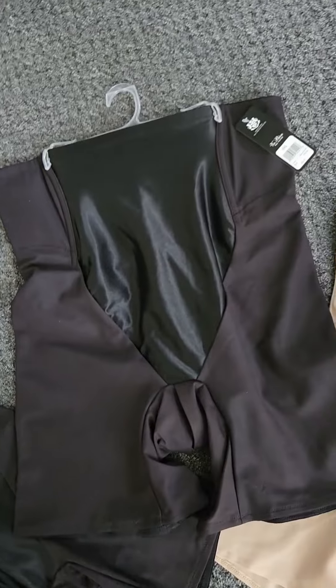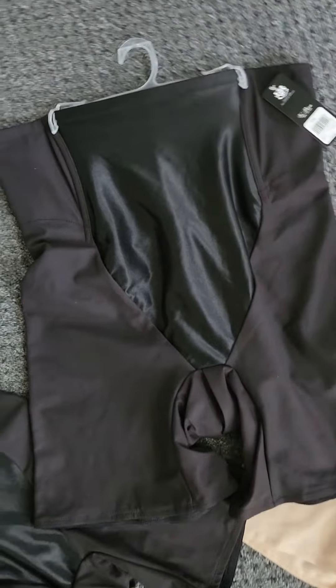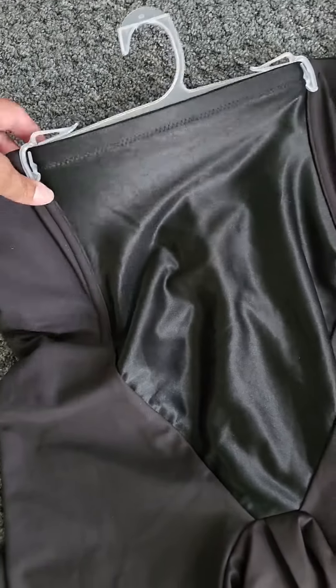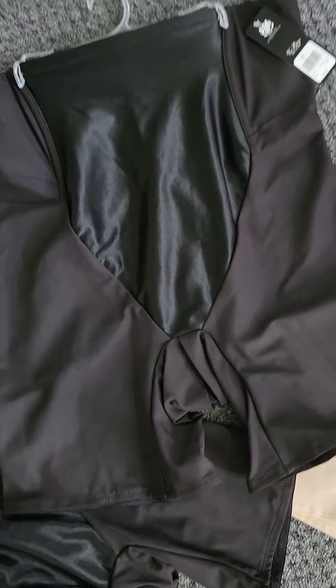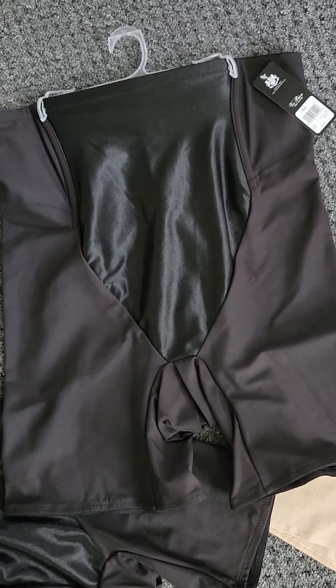This is the shapewear that we have sold for about seven years. The thing that makes these shorts absolutely amazing is this boning that is in here. So when you get your correct size, yes, it's going to be a little bit of shaking and jumping to get you in. However, when you get it up, you're not going to be so uncomfortable that you can't move.